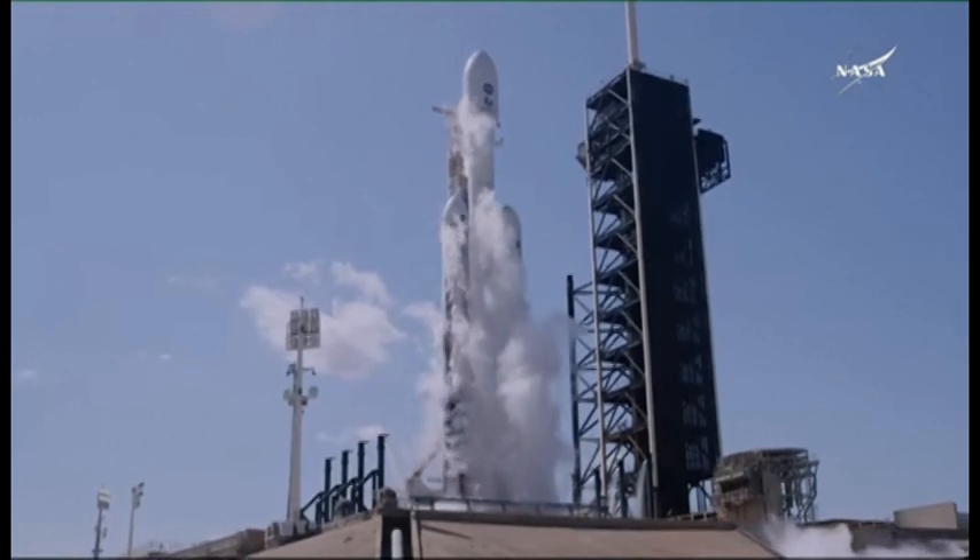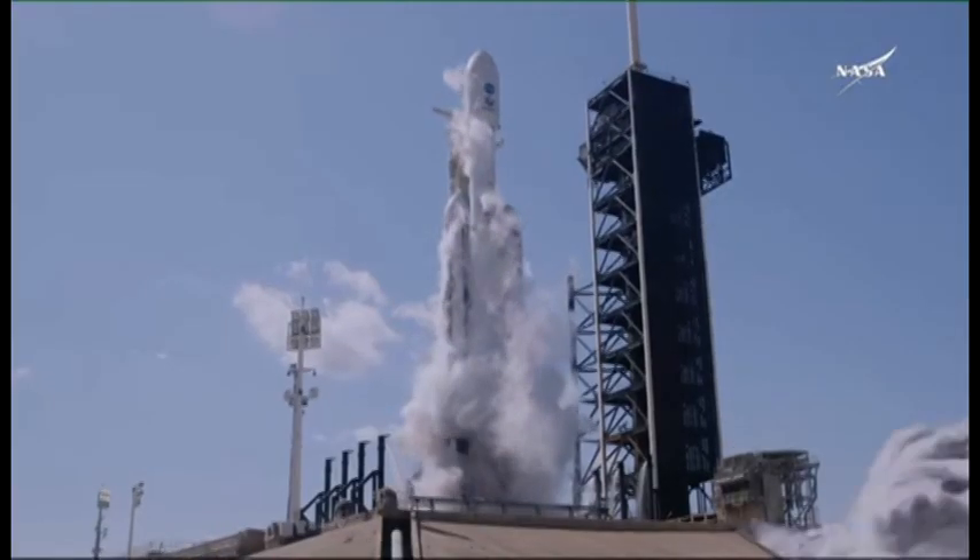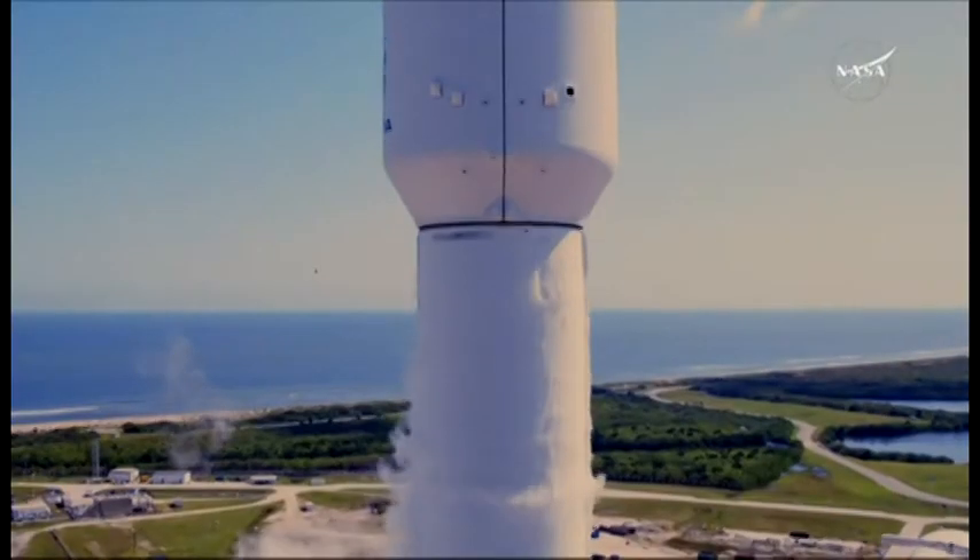Five, four, three, two, one. Ignition. And liftoff. Liftoff for Falcon Heavy with Europa Clipper.